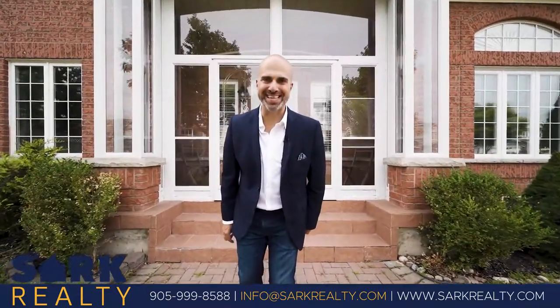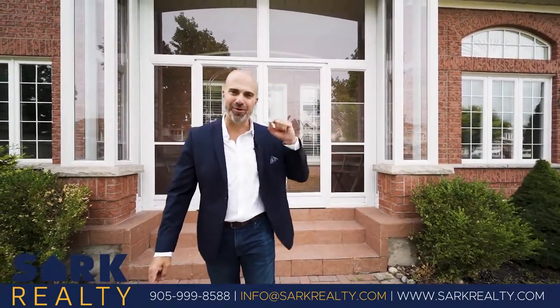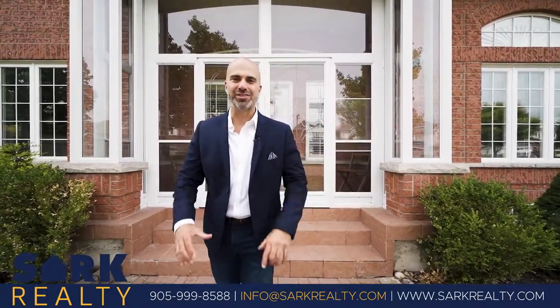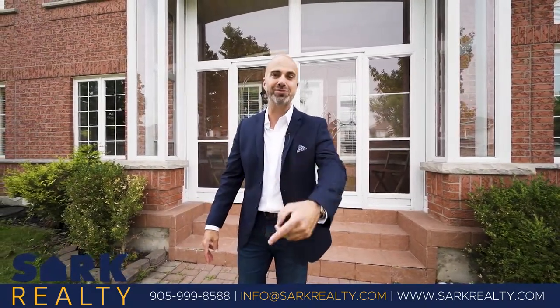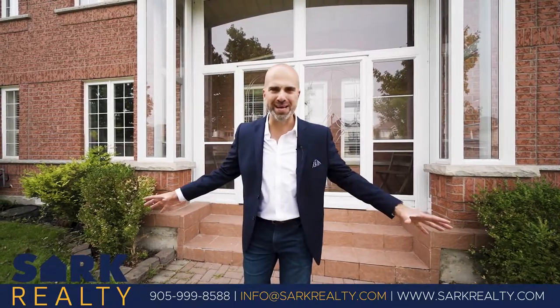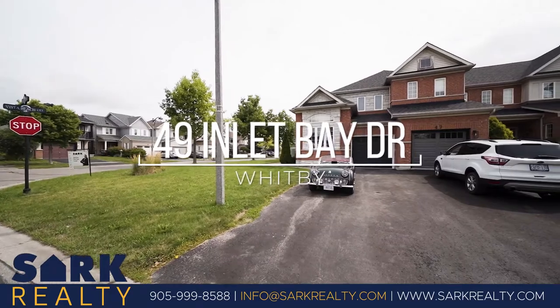Hey everyone, thank you for joining me today. I'm in Whitby, in Whitby Shores, at my latest listing — 49 Inlet Bay Drive. This gorgeous freehold townhome features three plus one bedrooms, four washrooms, great family space inside, and loads of updates. Let's go inside and I'll show you around.